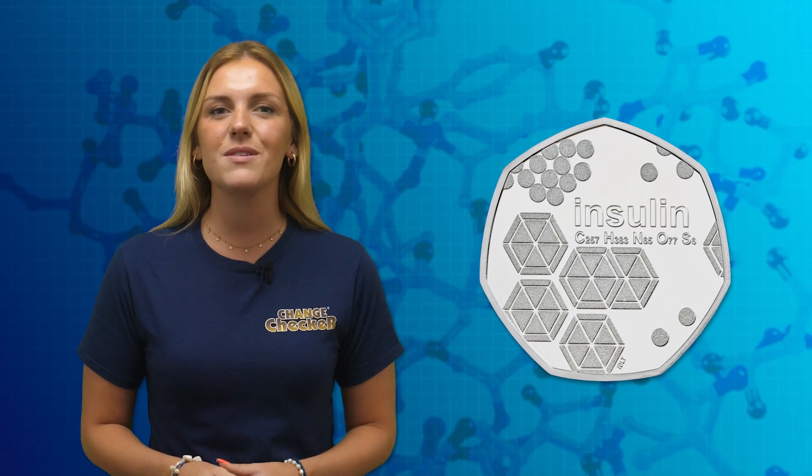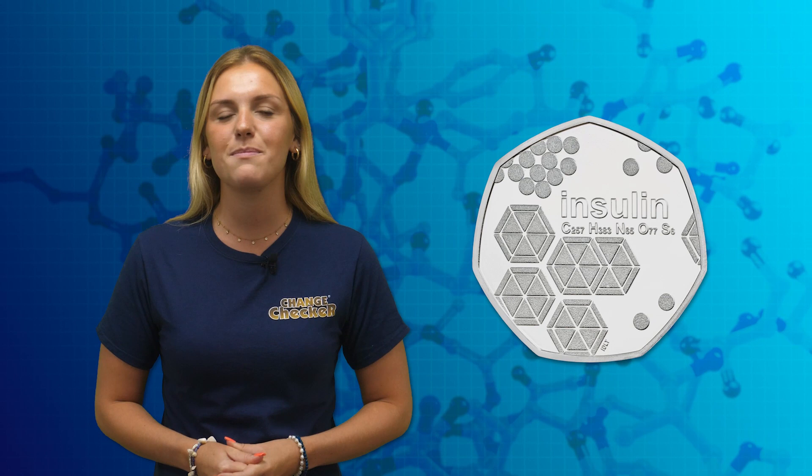The design by Iris De La Torre features an artistic interpretation of the structure of insulin alongside its molecular formula.